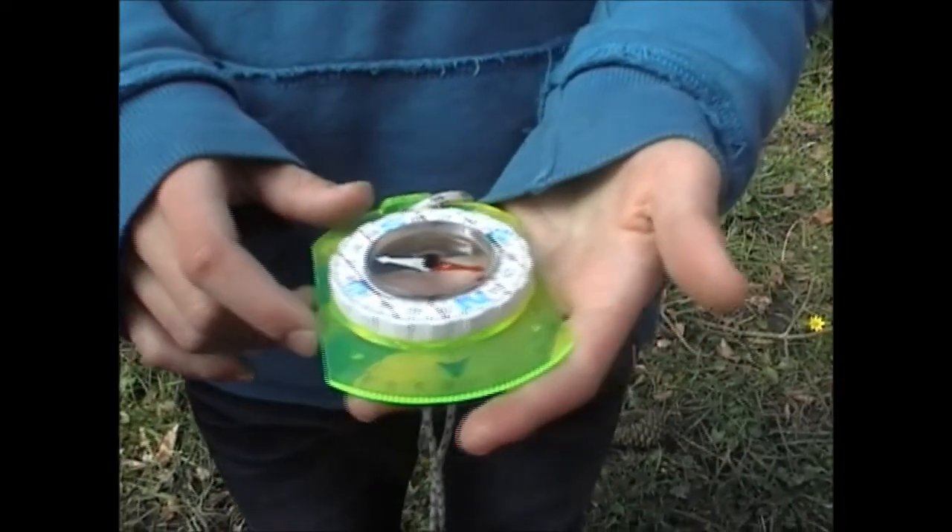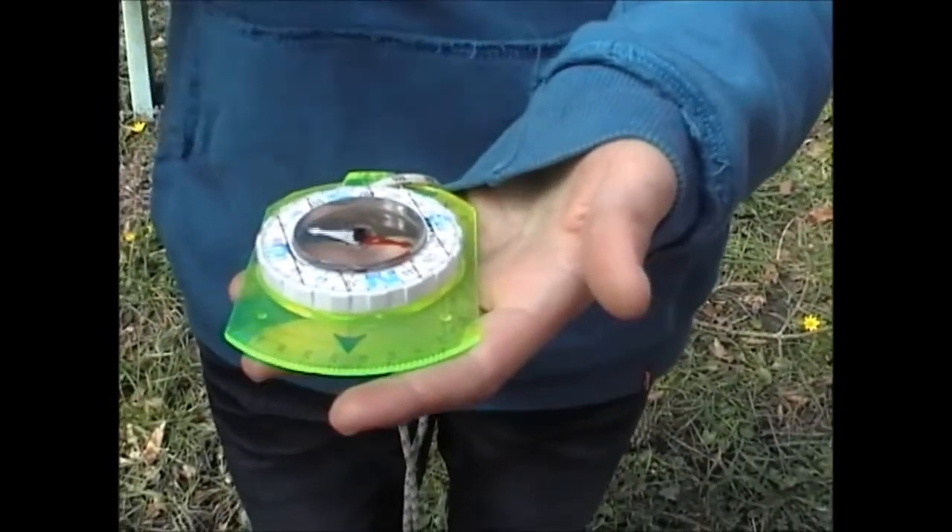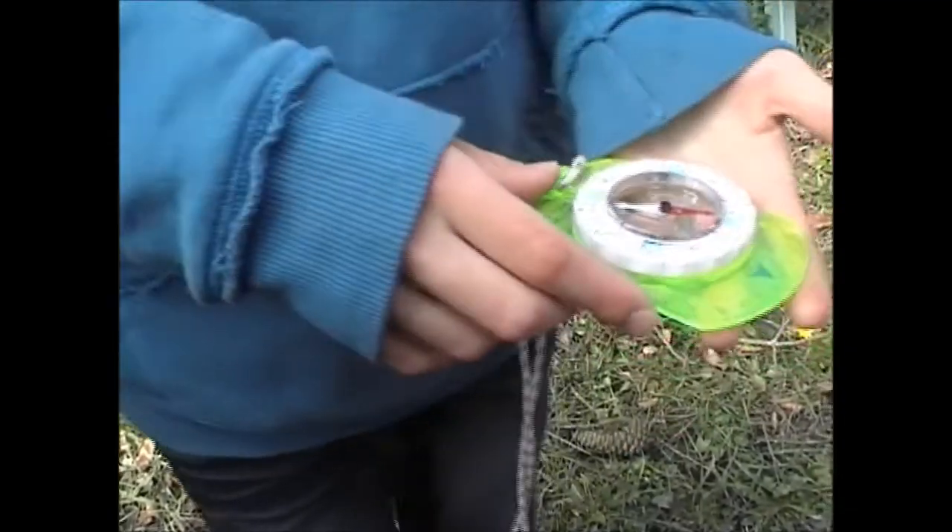Ensuite, tu vas mettre la flèche rouge sur le nord. C'est marrant parce que d'un côté il faut essayer que les autres ne le trouvent pas, et de deux c'est marrant de trouver les indices sur la plage et dans toute la forêt, les paysages. C'était marrant, c'était bien.